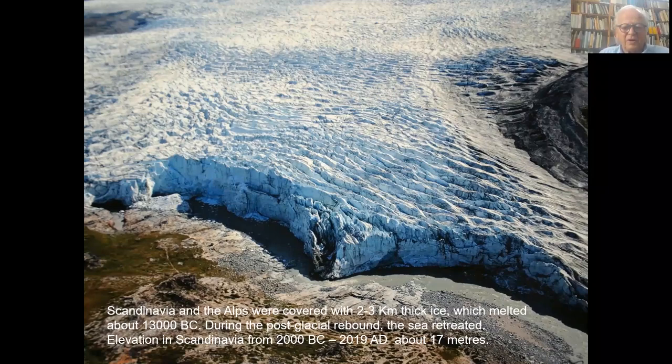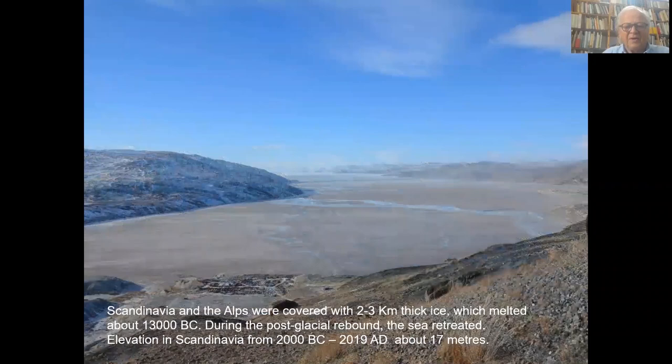Scandinavia and the Alps were covered with two to three kilometer ice, which about 13,000 years ago melted. During the post-glacier rebound, the sea retreated. In Scandinavia, the difference in the last 4,000 years is about 17 meters.